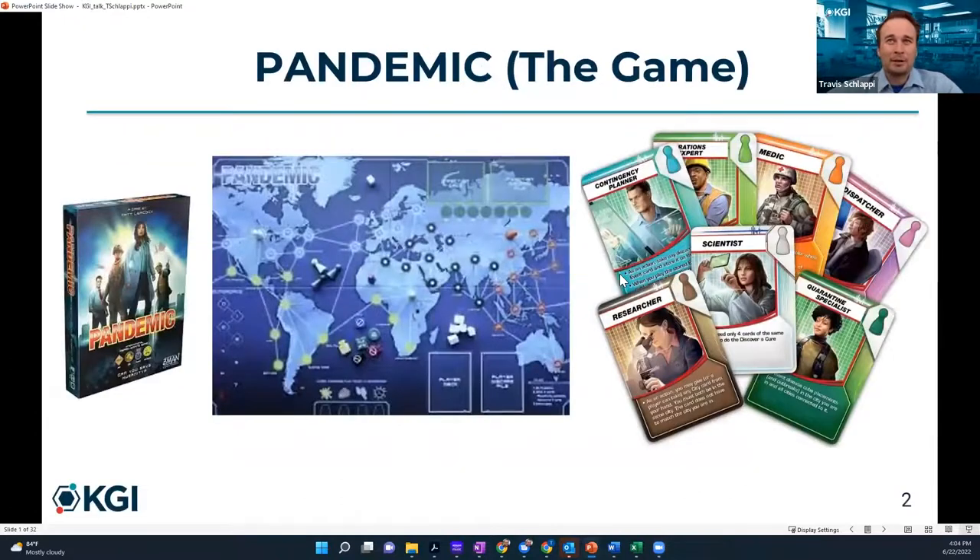Thank you, Janet. Welcome to this webinar on the role of rapid point-of-care diagnostics in public health emergencies. I'm Dr. Travis Chawapi and I teach medical diagnostics here at Keck Graduate Institute. I've enjoyed a board game the past couple of years called Pandemic. It mimics a pandemic spreading throughout the world. This game was actually made before COVID. There are several roles: the scientist, researcher, quarantine specialist, and medic. You play these roles to try and defeat the pandemic before it overtakes the world.